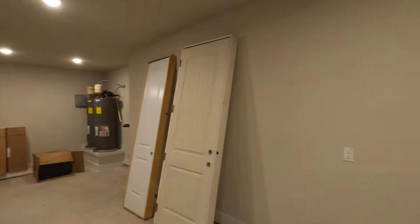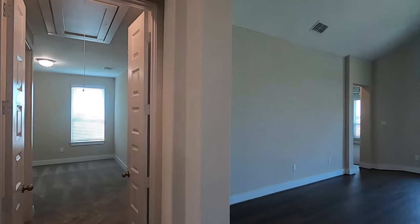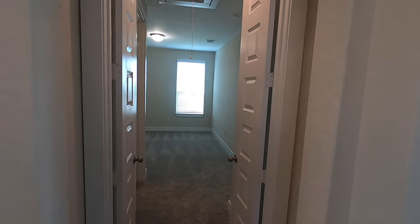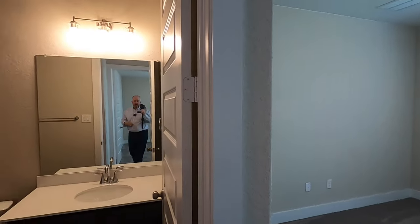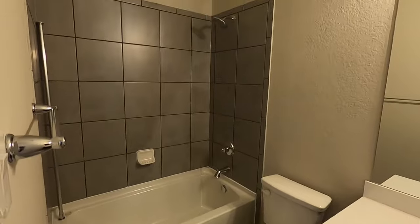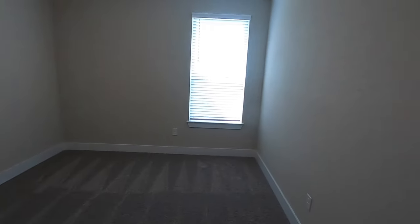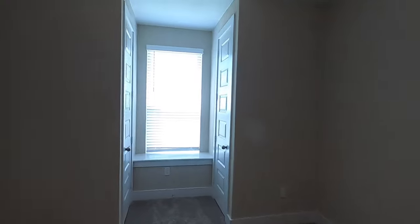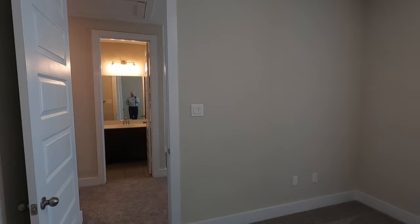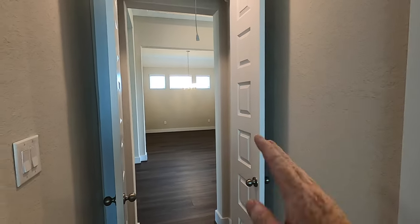Two water heaters, and then we come around and this is what I was talking about when Chesmar built this house. They have the optional mother-in-law suite, so you can close these two doors and really create a nice little environment — they'd have their own private bathroom and shower. And then this space can be used as their living room, and then their own bedroom, all shut off from the rest of the house. It could be for an in-law, a mother-in-law, or a 20-something-year-old who wants to still live in the same house. It's a really nice option.